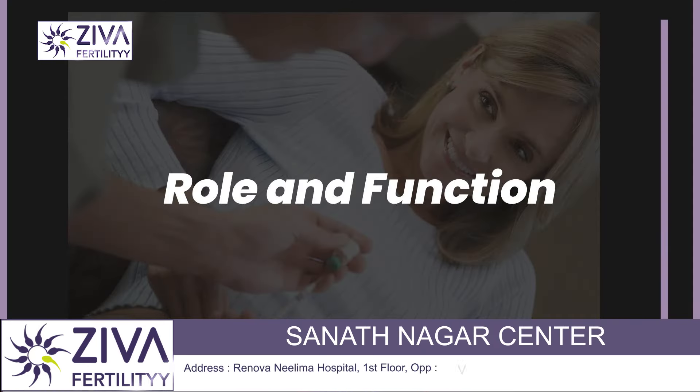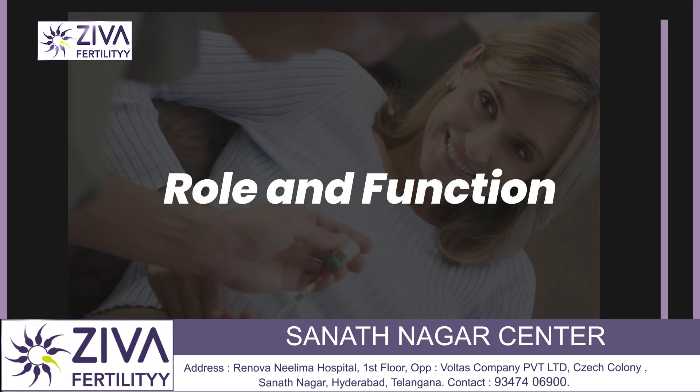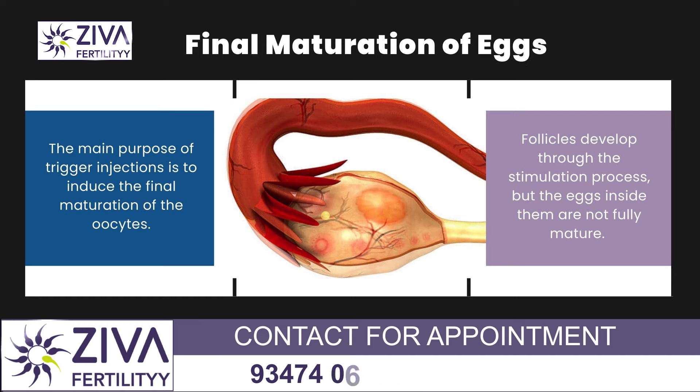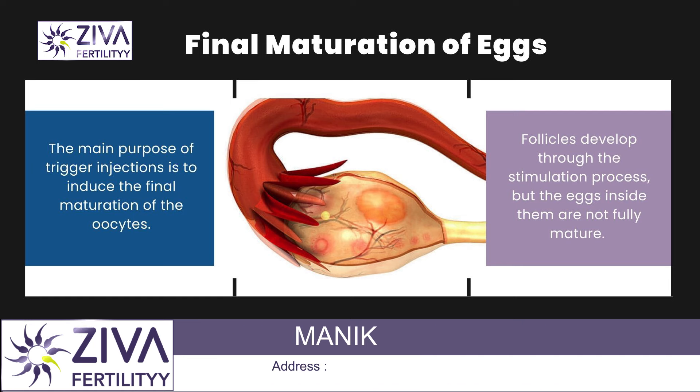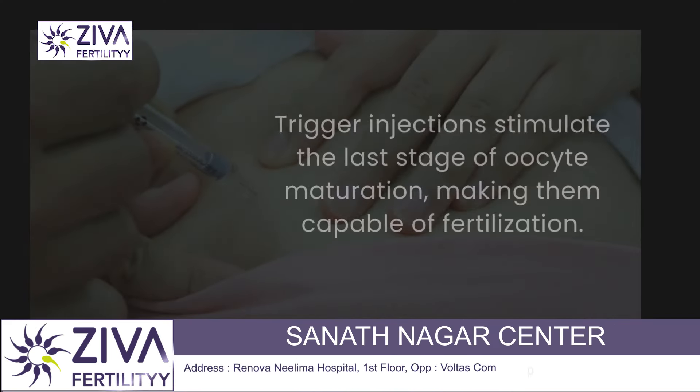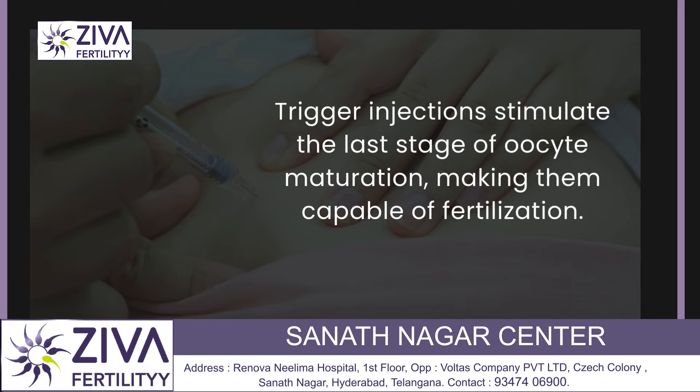Let's try to understand the role and function. The main purpose of a trigger injection is to induce the final maturation of oocytes. Follicles develop through the stimulation process, but the eggs inside them are not fully mature. Trigger injections stimulate the last stage of egg maturation, making them capable of fertilization.